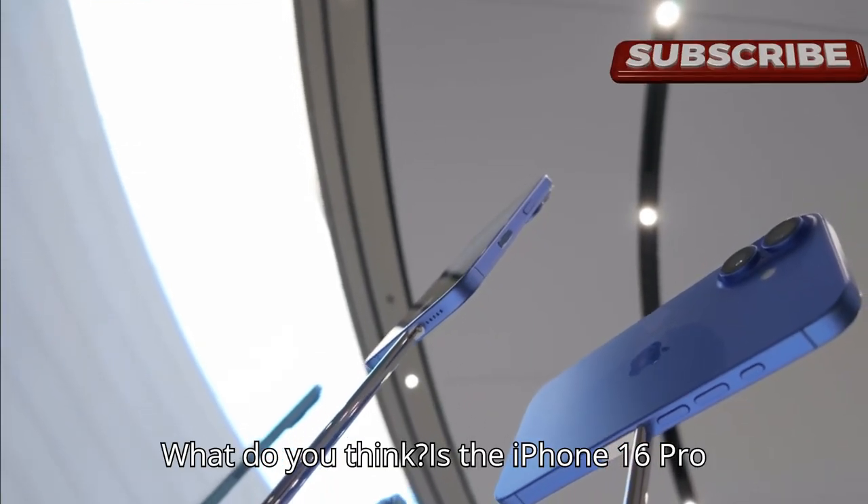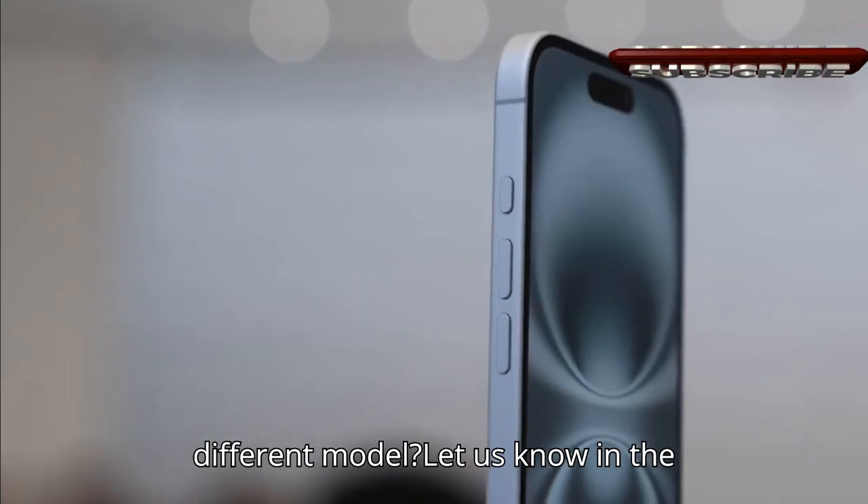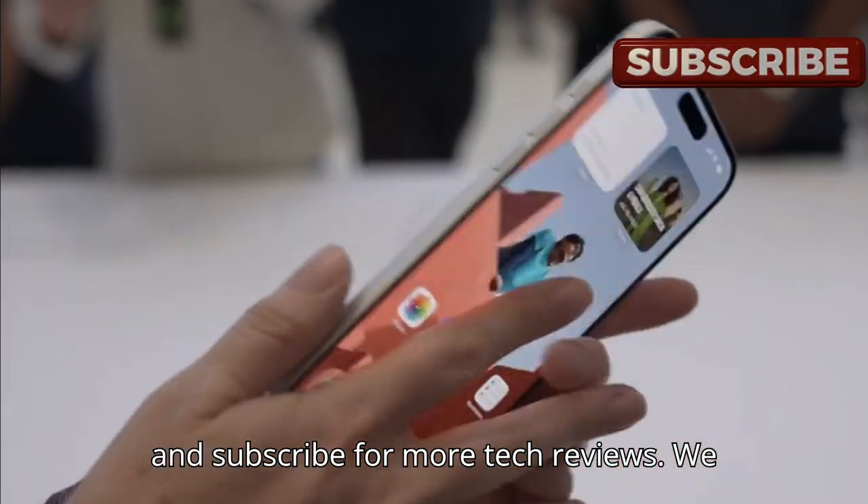What do you think — is the iPhone 16 Pro Max worth it, or would you go for a different model? Let us know in the comments below, and don't forget to like and subscribe for more tech reviews. We love you!